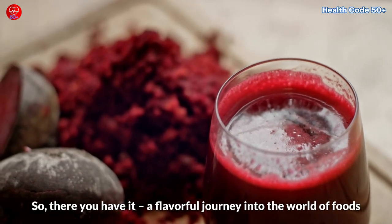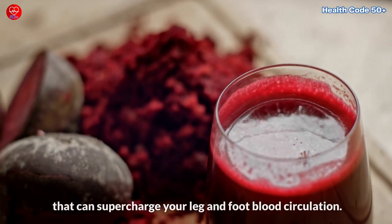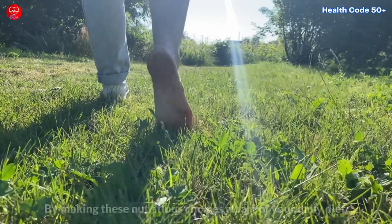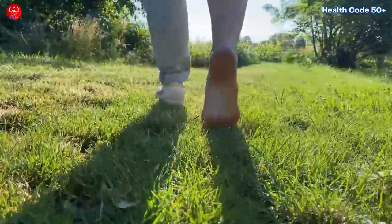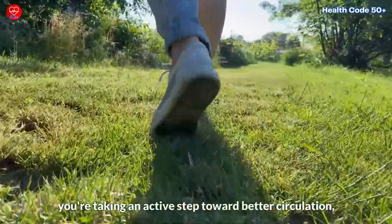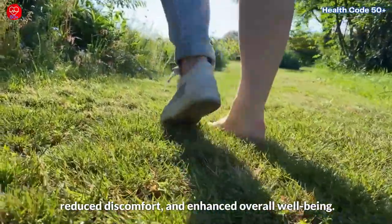So, there you have it. A flavorful journey into the world of foods that can supercharge your leg and foot blood circulation. By making these nutritious choices a part of your daily diet, you're taking an active step toward better circulation, reduced discomfort, and enhanced overall well-being.